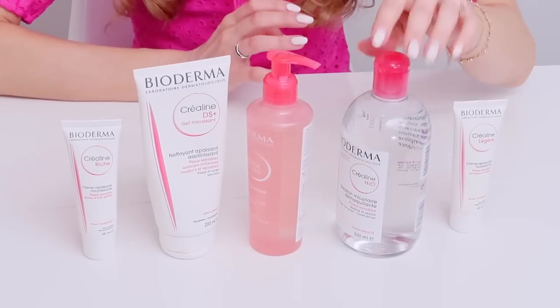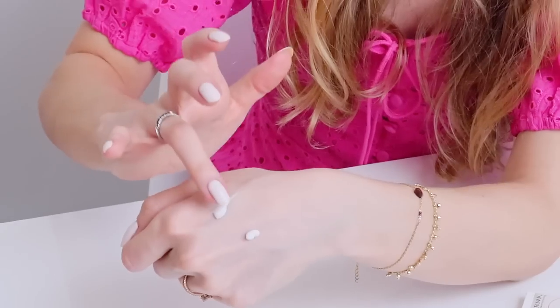Hi, welcome back to my channel. In today's video, we're going to be talking about some products. I know I haven't talked about products in a while, but today specifically, I will be talking to you about the Bioderma Sensibio range. I'm going to be sharing with you their textures, their benefits, if you should use them or not. This is not a sponsored video. Are you ready for this? Stay tuned.